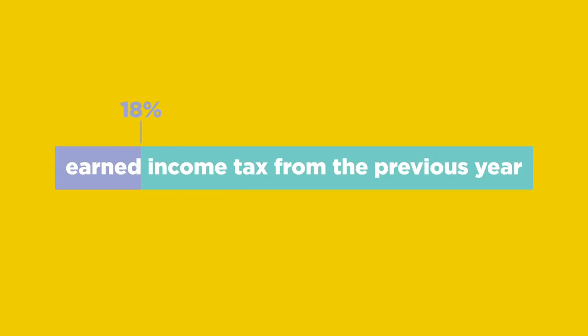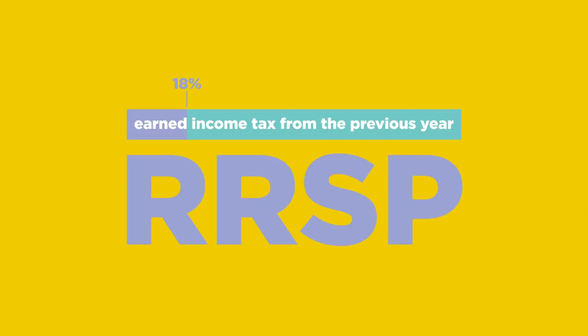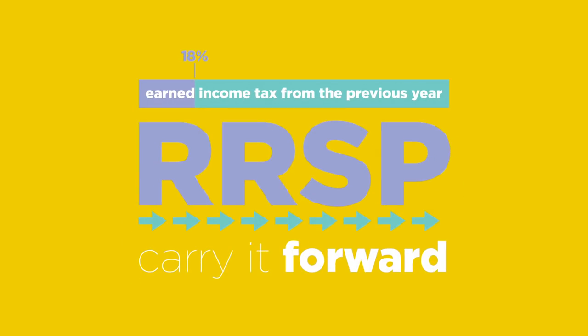Furthermore, 18% of earned income tax from the previous year can be contributed to an RRSP, and you can also carry it forward for deductions in the future.